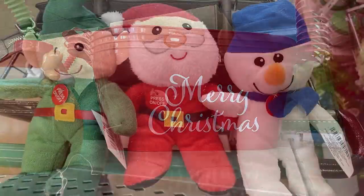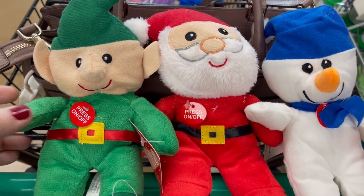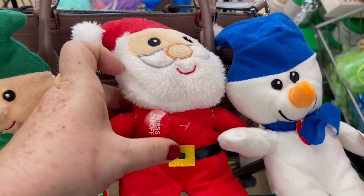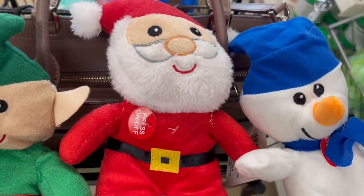They also had these little dolls that play music — you can turn them on and off with the push of a button. They played a song: 'It's Christmas time, it's Christmas time, the best time of the year, all the elves are making toys to fill your heart with Christmas cheer.'